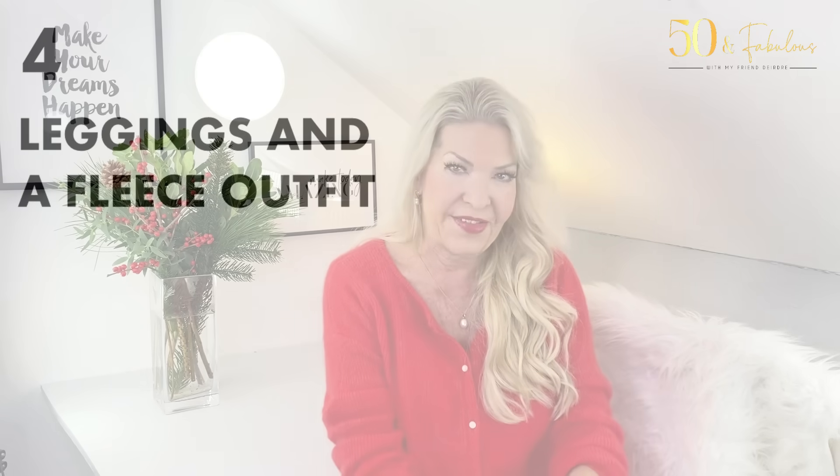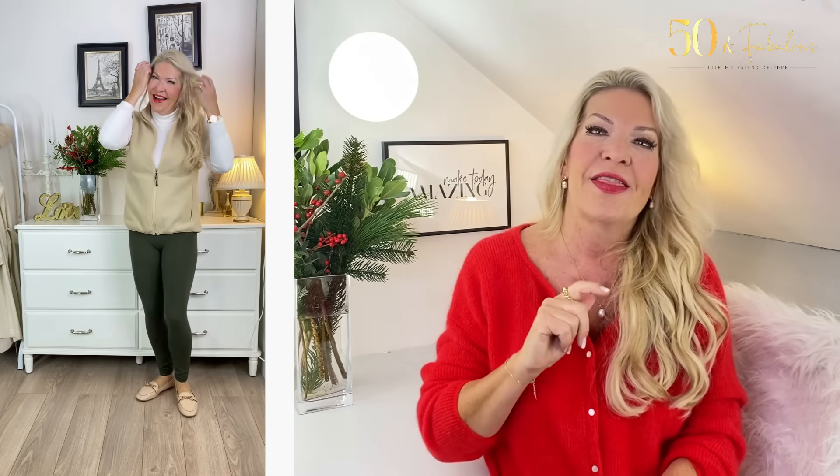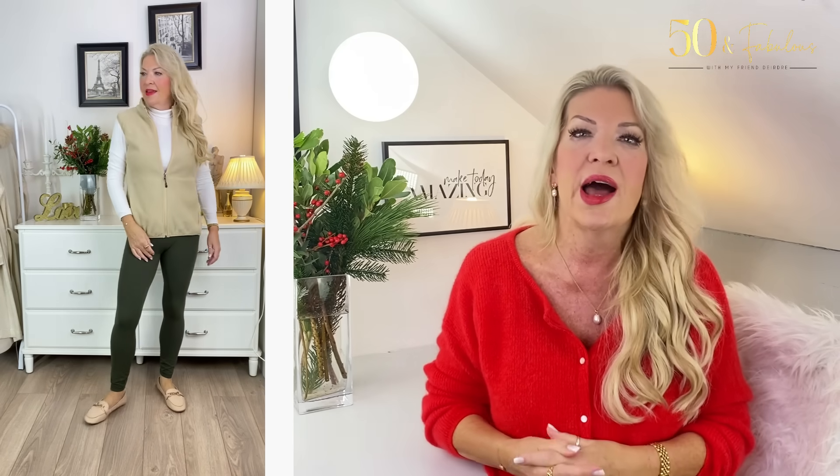If you don't feel like wearing jeans, my next outfit is equally perfect for being at home. Number four is leggings and a fleece outfit. I've teamed a pair of olive green leggings with a fine knit turtleneck and a fleece gilet. These leggings are buttery soft and fit brilliantly — they're called Butterlux, they're from Amazon, very well priced, and available in two different lengths. Leggings can be worn in tons of ways and are ideal for homewear. They'd look amazing with that long-line cardigan from my first look too.